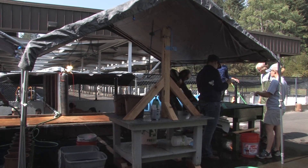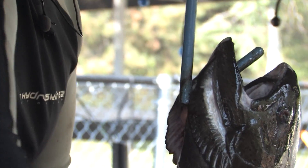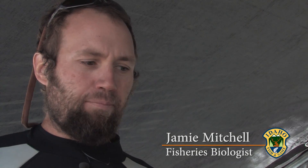We got an IBS female. IBS means integrated brood stock. We're integrating some of the wild genetics into the hatchery stock to make a better performing, more efficient product.